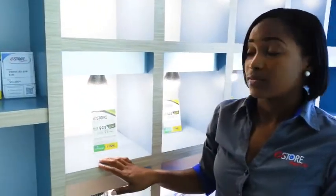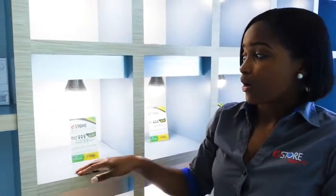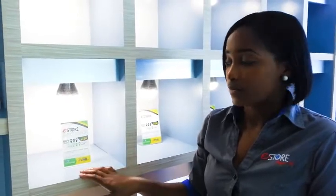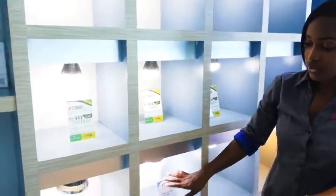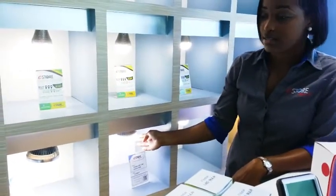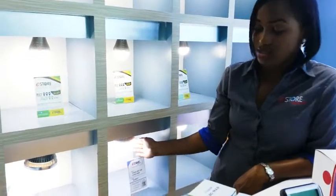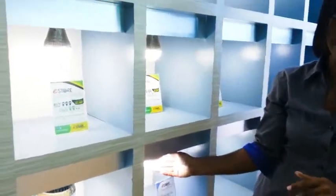The 9W is a replacement for a 75W incandescent bulb or an 18 to 20W fluorescent bulb. We also have a 12W indoor LED, which replaces a 100W incandescent and a 23 to 24W fluorescent bulb.